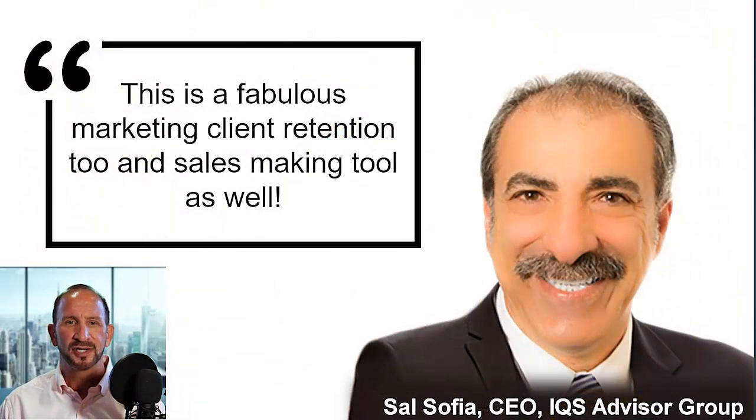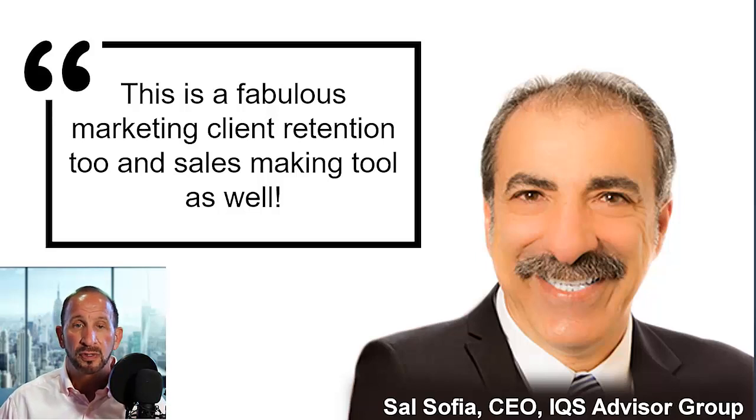But it's not just mega insurance companies that love Legacy Armor. Sal Sophia, the CEO of IQS Insurance, said 'this is a fabulous marketing client retention tool and sales marketing tool as well.' How do you get similar results? You could hire a prospecting company and spend months of your time and money building up a random list of people that don't know you — or you could use Legacy Armor and provide your clients a service while growing your own business. Most people see the value of the Legacy Armor vaults right away and want to use them, whether you're just starting out or looking for ways to accelerate your growth.